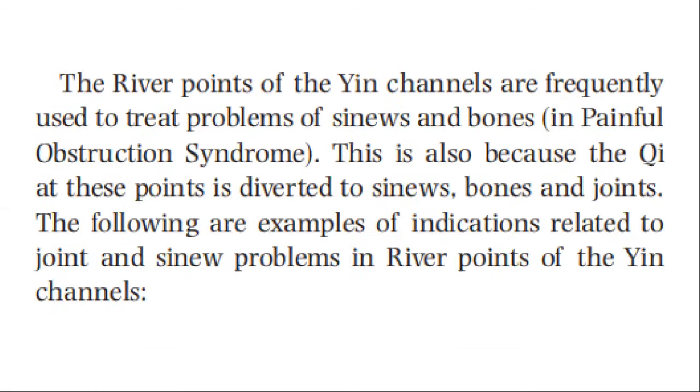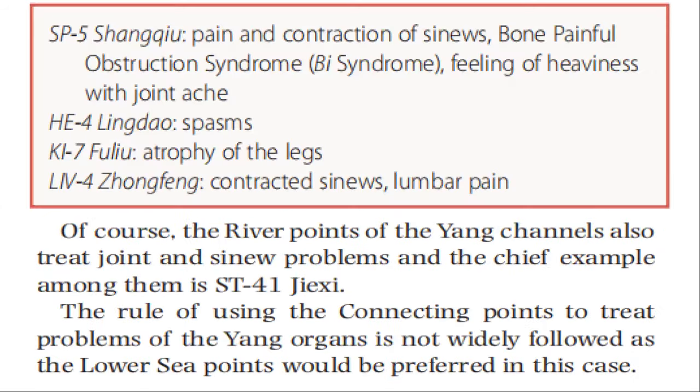The river points of the yin channels are frequently used to treat problems of sinews and bones in painful obstruction syndrome, also because the qi at these points is diverted to sinews, bones, and joints. Examples of indications related to joint and sinew problems at river points of yin channels: spleen 5 for pain and contraction of sinews, bone painful obstruction syndrome, feeling of heaviness with joint ache; heart 4 for wrist spasm; kidney 7 for atrophy of the legs; liver 4 for contracted sinews and lumbar pain. The river points of the yin channel also treat joints and sinew problems, and a key example among yang channels is stomach 41.